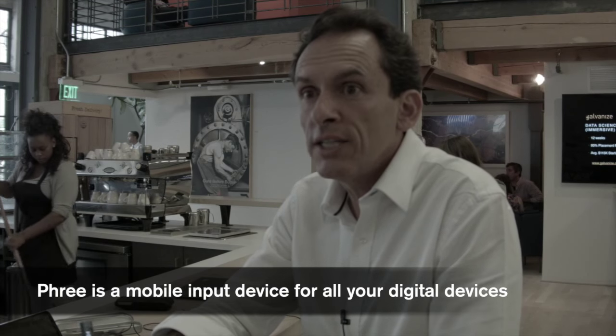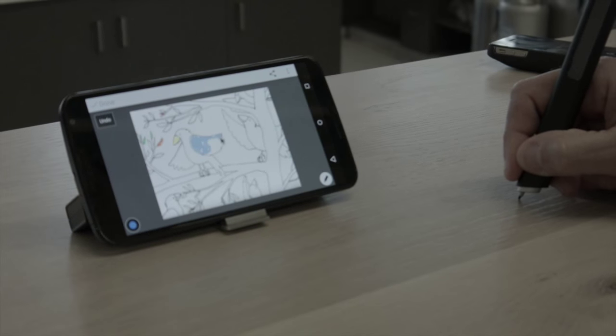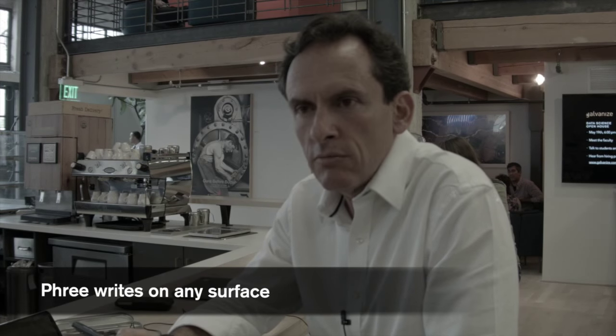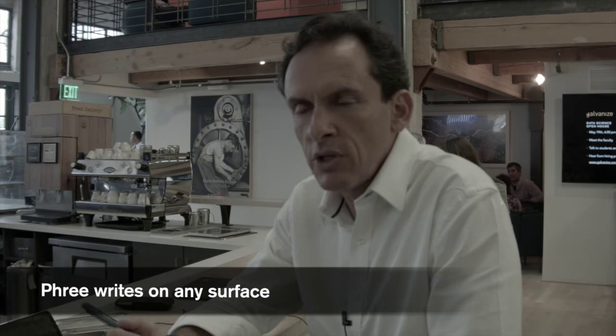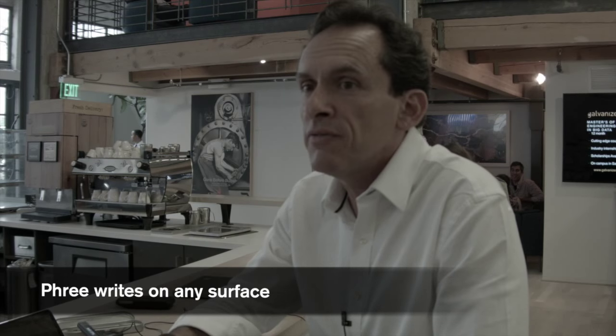You operate it just by writing on any surface. It can be the back of your hand, your lap, any tabletop, whatever. You interact with any digital device that you may have — it can be your smartphone, your watch, your PC, your TV at home. You perform basically anything and everything.